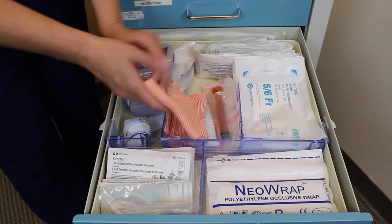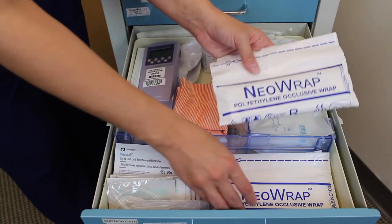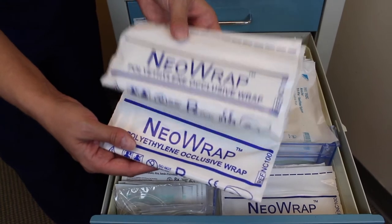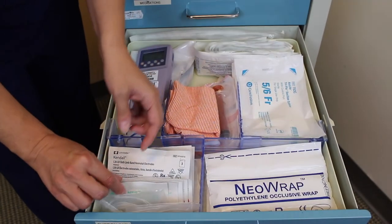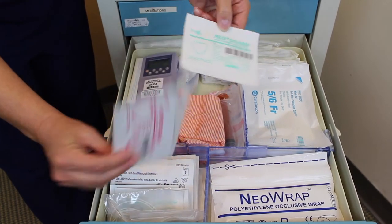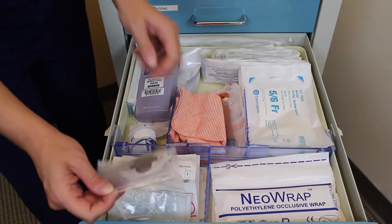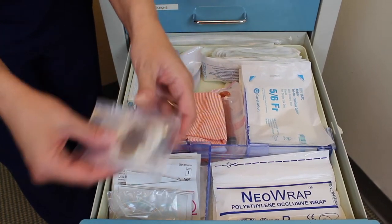This will also give you a hat for thermal regulation. Also, neo wraps, which are for premature infants and low birth weight infants to help them sustain their temperature — you would wrap the infant in the plastic wrap. You also have these stickers, large and small, to secure to the baby and to the radiant warmer, so that it can communicate to the bed the temperature of the baby. You also have extra radiant warmer plugs with the securing device.